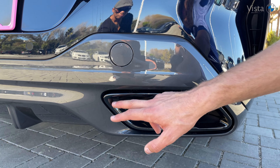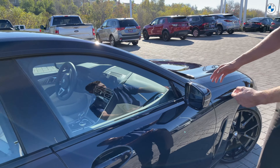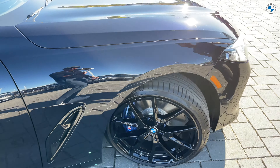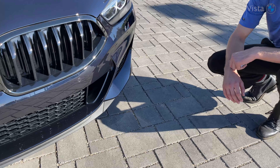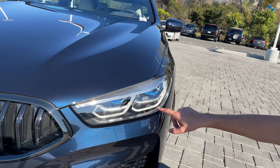We also have the extended shadow line trim. The shadow line trim gives you black all the way around the exhaust and black all the way around the windows, with black accents on the fins and the grills. We matched this with black wheels, and you've got blue laser light LED headlights up front, coupled with the black grille. It just looks really clean and aggressive.